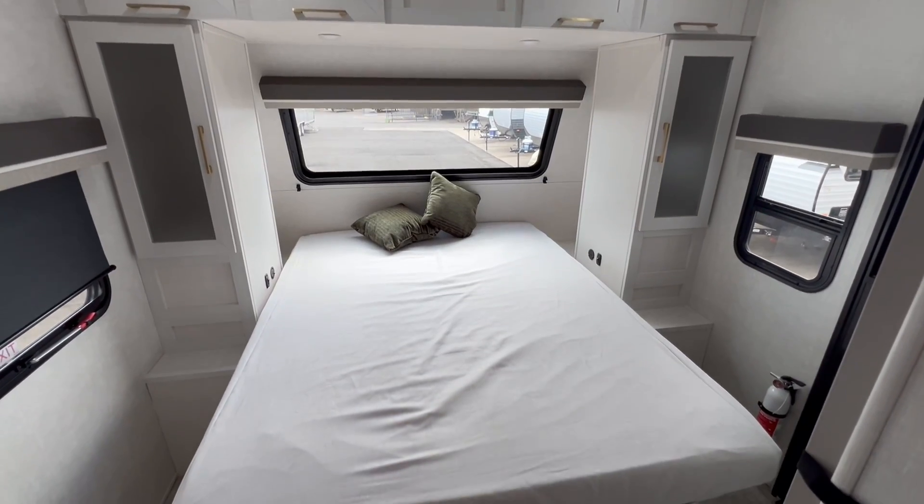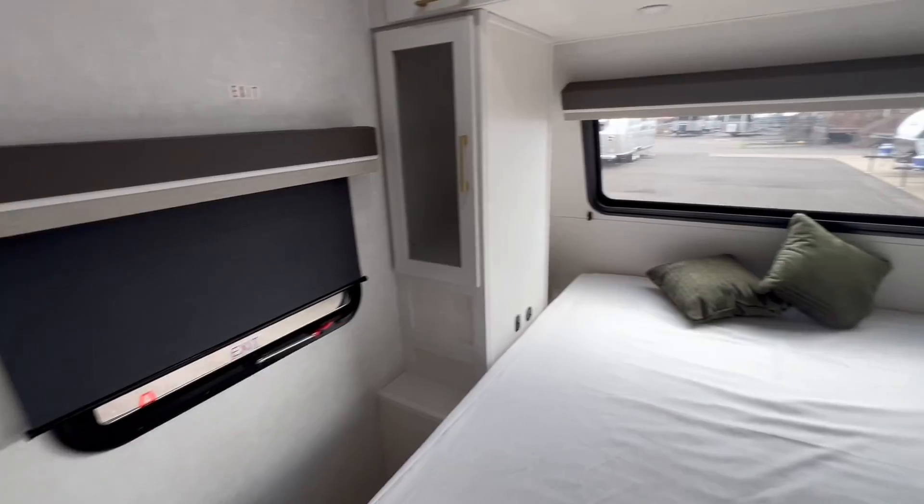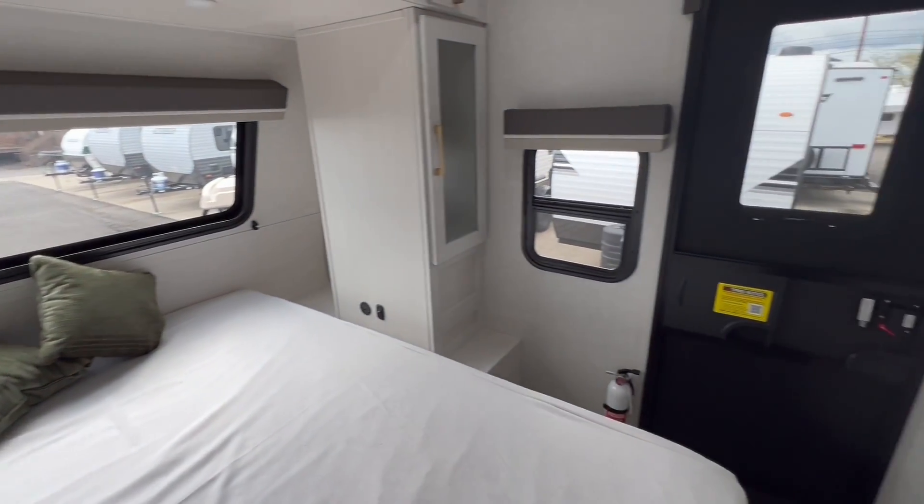Rest easy in the queen-size bedroom, complete with plenty of overhead storage for all your essentials, allowing you to enjoy a peaceful night's sleep.